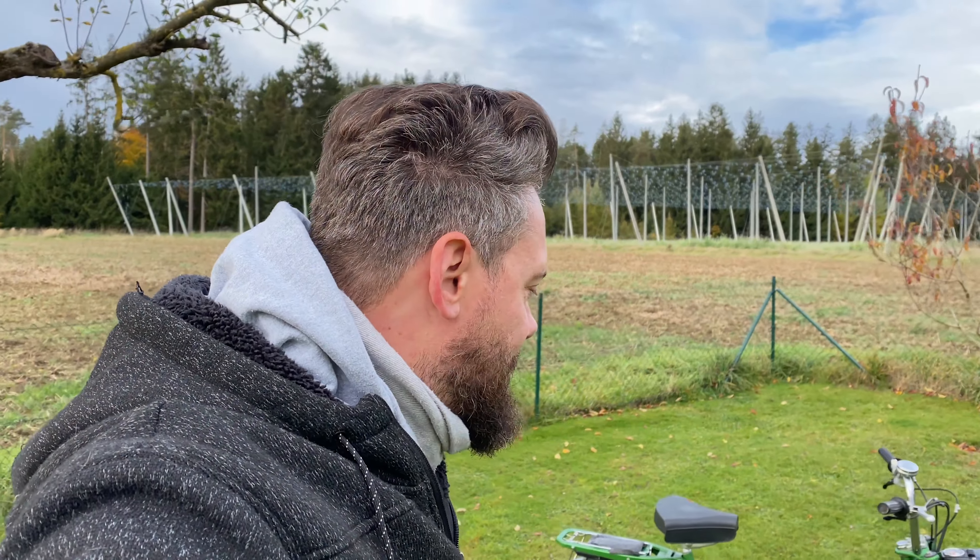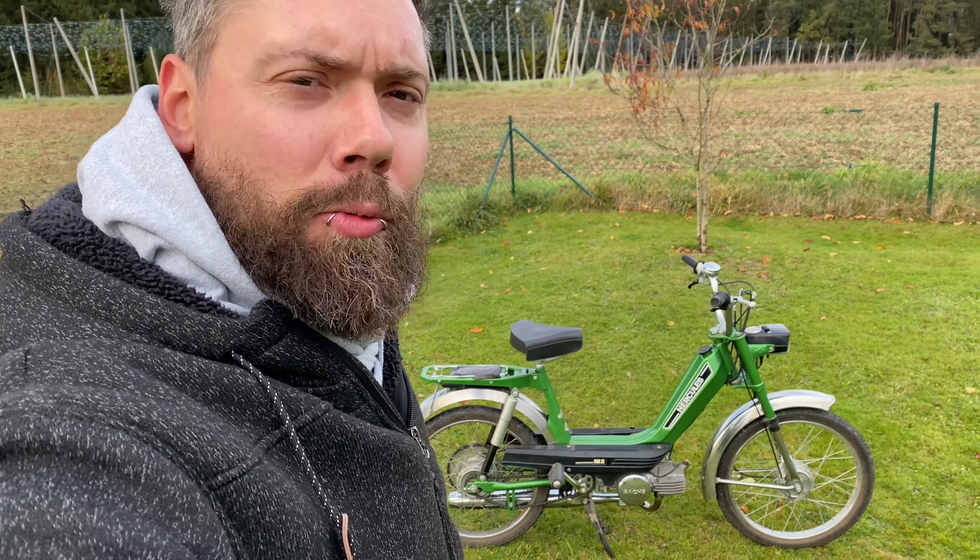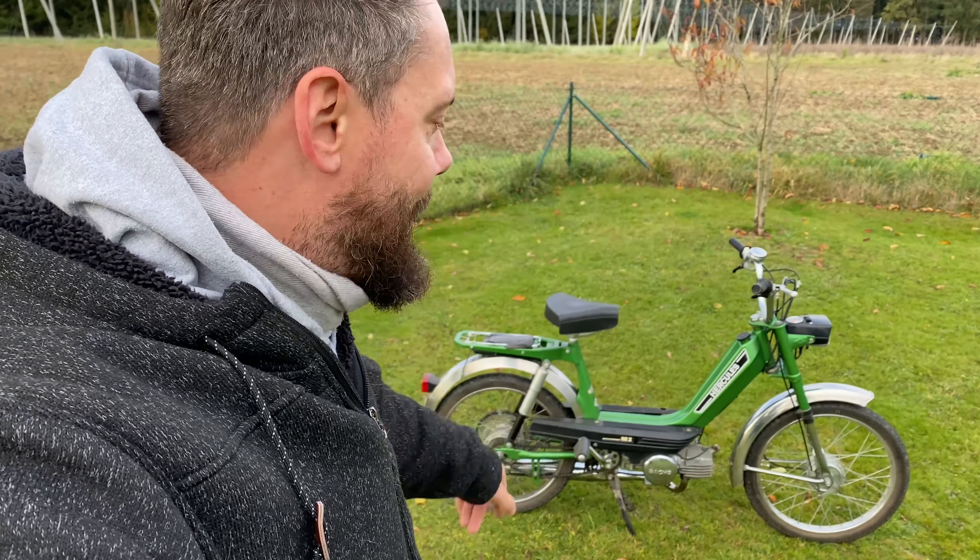Ein Herkules M2 Mofa aus 1977. Herrlich, absolut herrlich. Ich habe das Ding jetzt schon seit ein paar Monaten, bin aber leider noch nicht dazu gekommen, dass ich da ein Video darüber mache. Deswegen hole ich mir das jetzt nach. Wir haben hier ein originales M2 Mofa. Automatik.